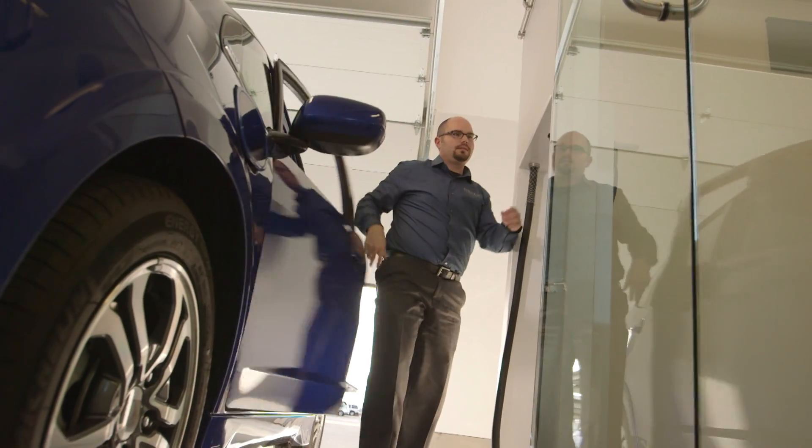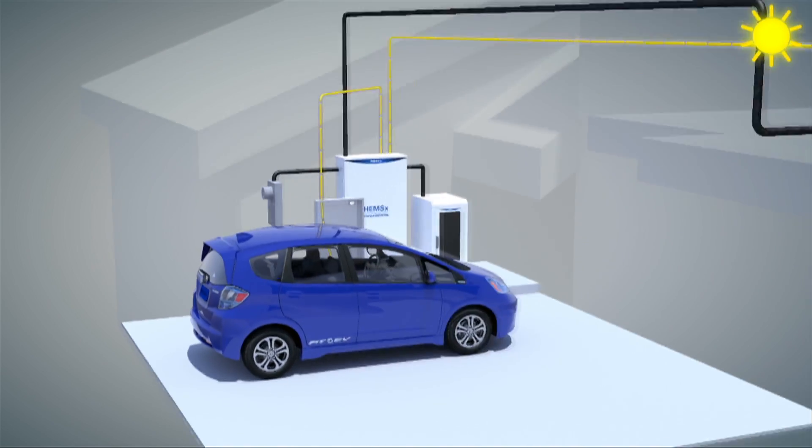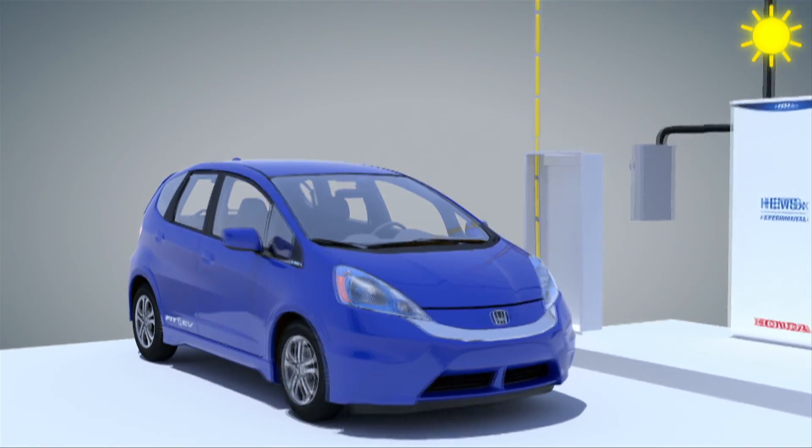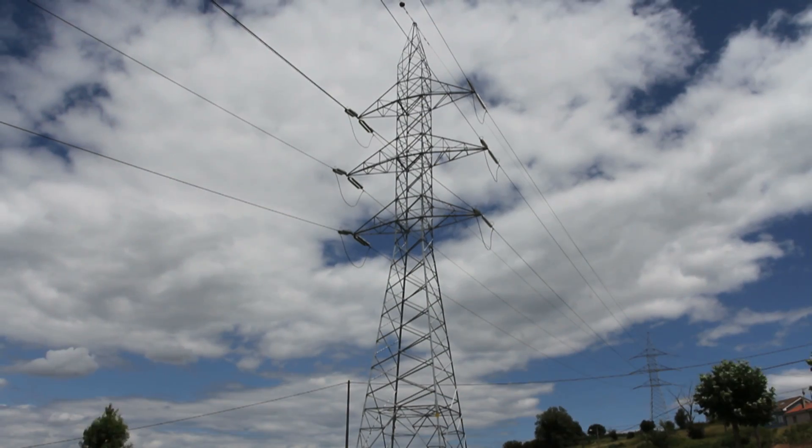The home energy management system will choose the most carbon efficient means to charge the Honda Fit EV. Ryan Hardy is the manager of environmental business development at American Honda. Generally, when the sun is shining and the solar panels are generating electricity, the best use of that solar electricity is to charge the car if it's plugged in, or to store it in the battery, or to use it for the electric loads of the house on site. The next best use is to feed it back to the electrical grid, though we generally want to avoid that because there are losses associated with the conversion back to AC electricity.